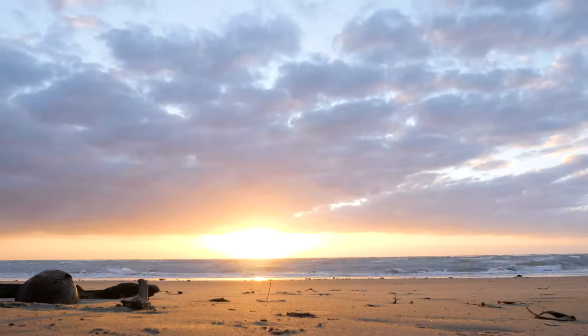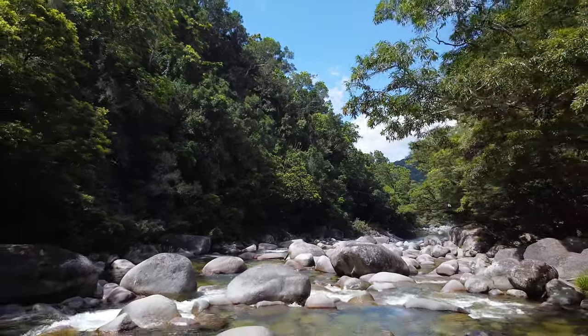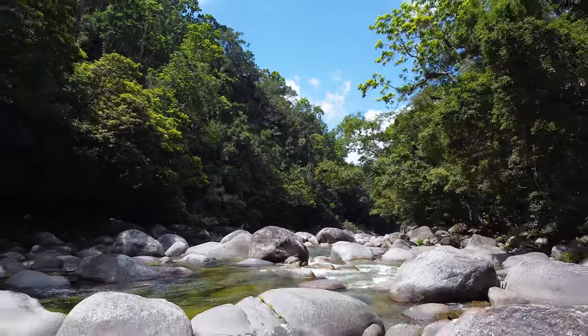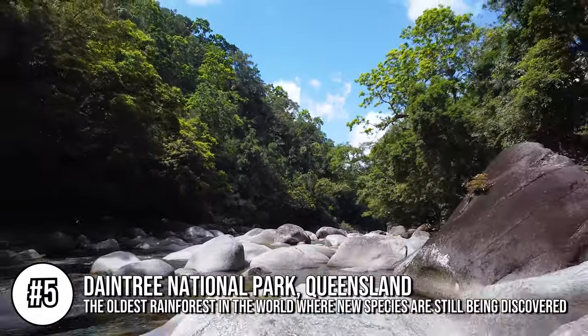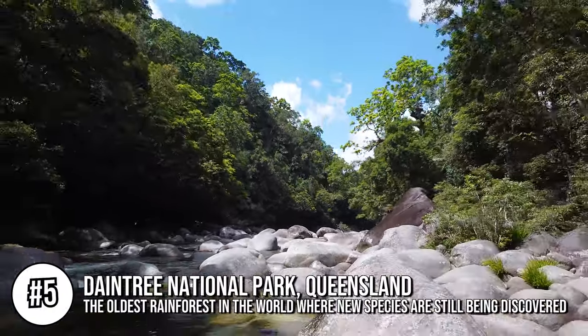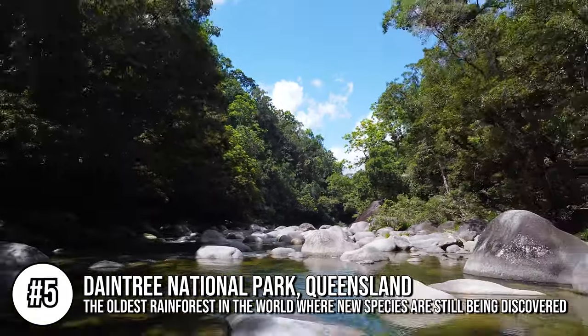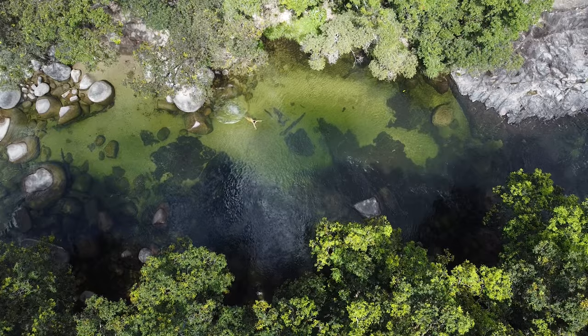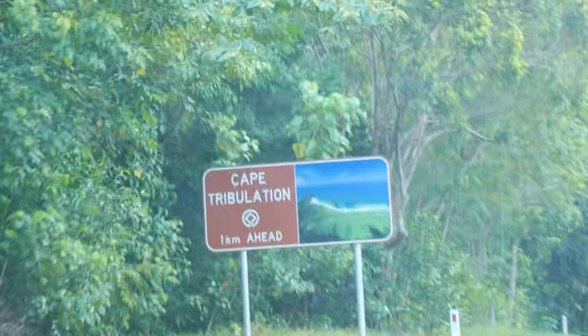In at number five is one of the most magical places in Australia, if not the world: Daintree National Park. Many people believe the Amazon is the oldest living rainforest in the world, but it's actually the Daintree. It's one of David Attenborough's favourite places in the world and he is quoted as saying it's the most extraordinary place on earth. There are two different areas in the park: Mossman Gorge and Cape Tribulation.